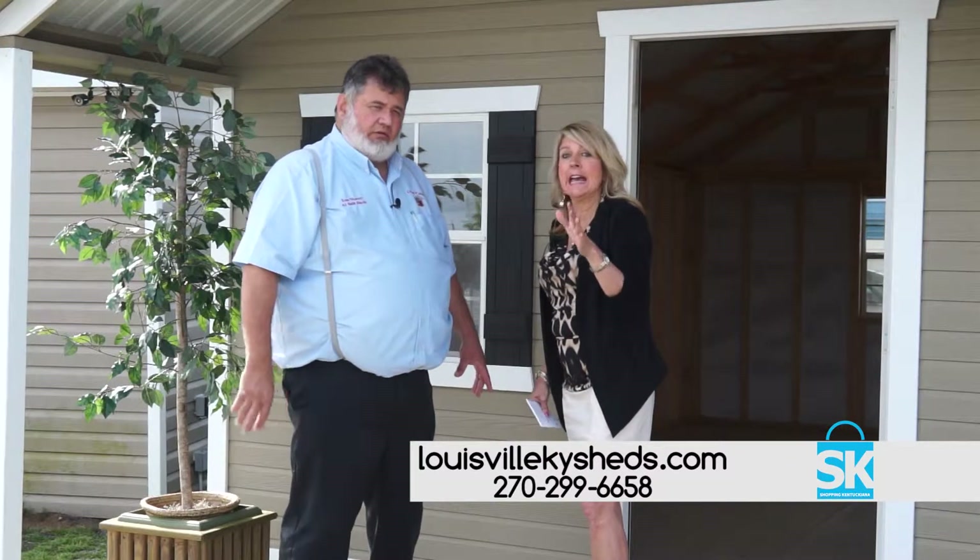You can get so much more information on the website, and make sure and call Tom today because I know you're going to want one. Thanks so much for watching.